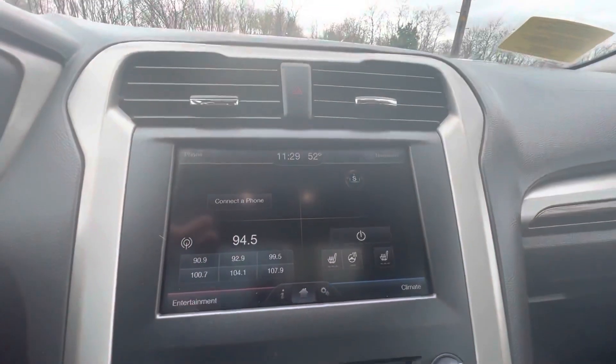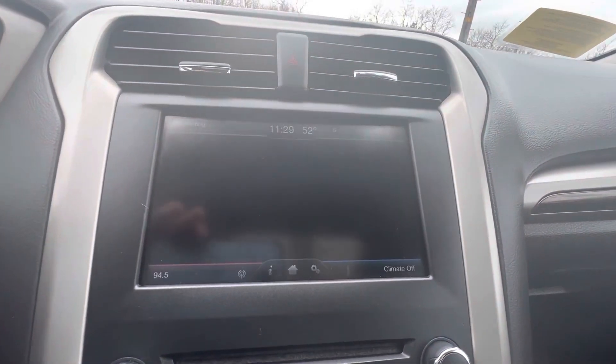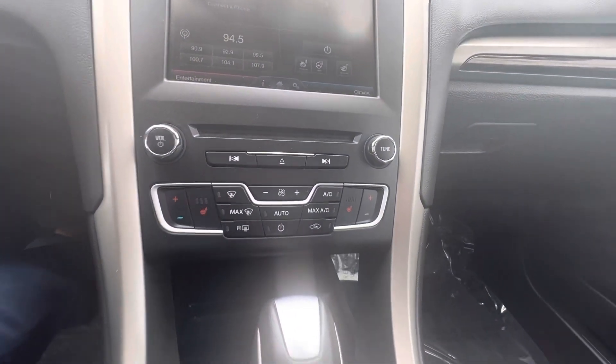You've got a nice touchscreen display as well as a backup camera. You've got heated seats and a heated steering wheel. It's fully loaded — it's really nice.